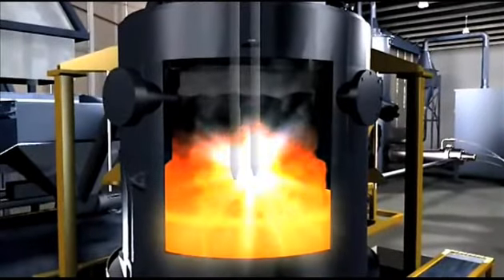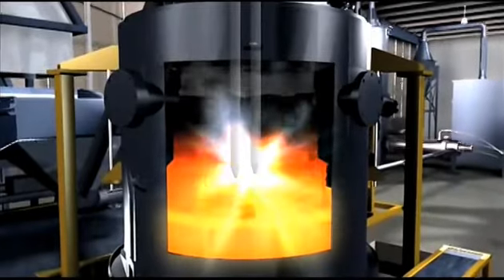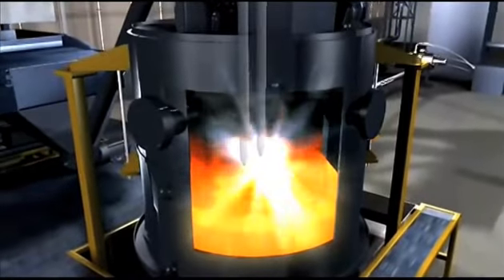Solid graphite electrodes are used to generate plasma arcs inside the plasma reactor. The plasma arcs generate extreme temperatures and allow the treatment of virtually any type of waste.